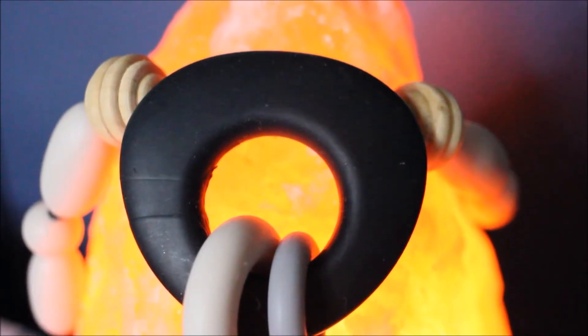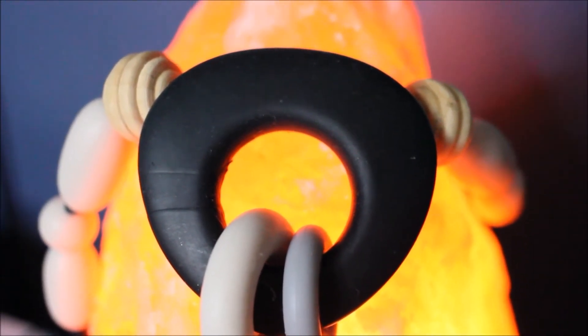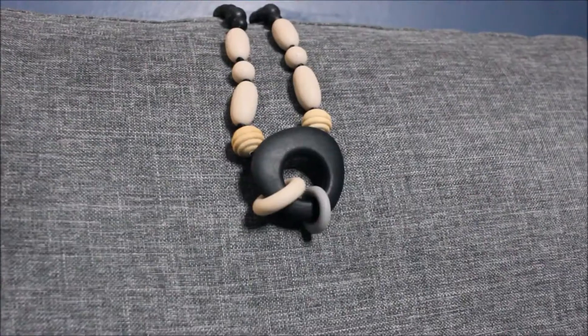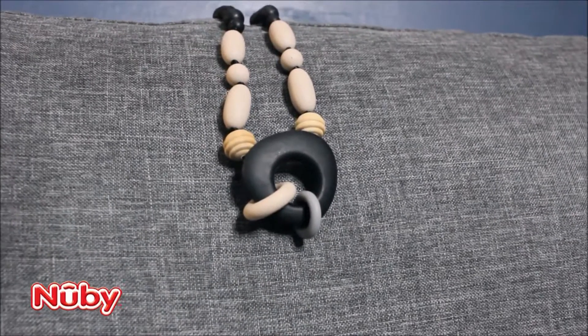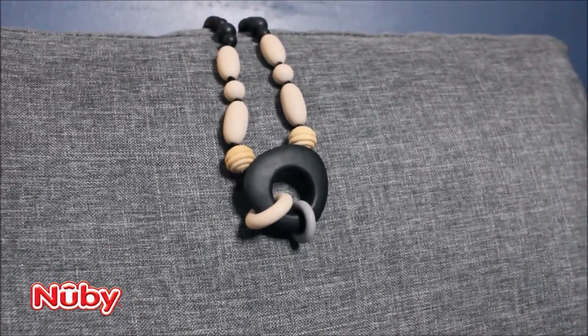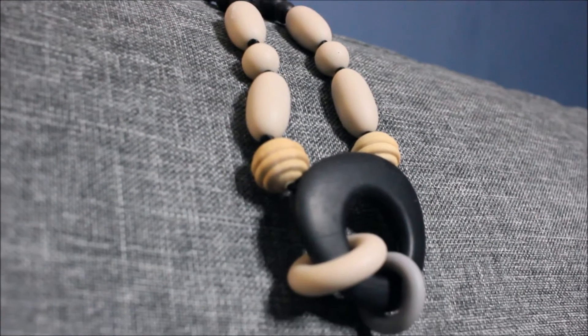We always get the dye-free Advil. Now this — I did a review on the teething necklaces, like for the mom to wear. Everything's linked below. But this, hands down — I waited to get one of these and I wish I hadn't. This one's from Nubby. I love it. These ones actually match what I'm wearing; they're not like blue or pink like they were when they first came out.